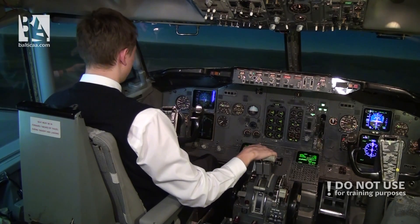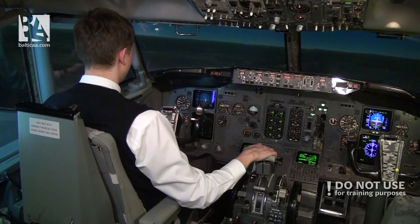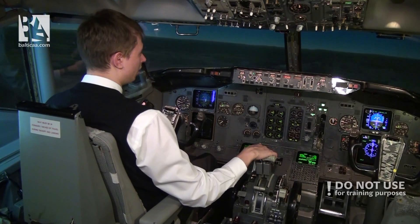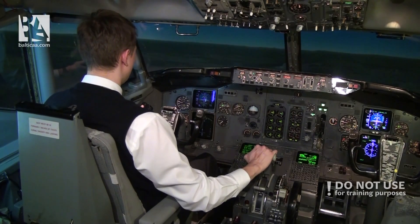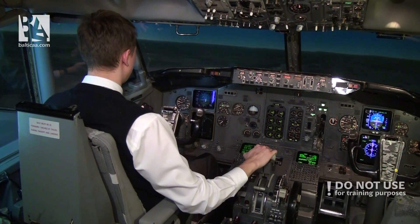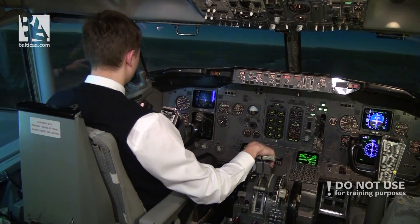I have a little bit more time now, so I will tell you why I said we don't want to rotate more than 13 degrees. That is very simple — we don't want to do a tail strike on the 737-300. So we are on speed, on glide path, 500 feet or 1.4 miles — both engine flame-out.